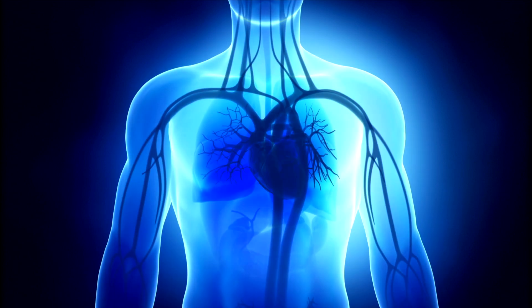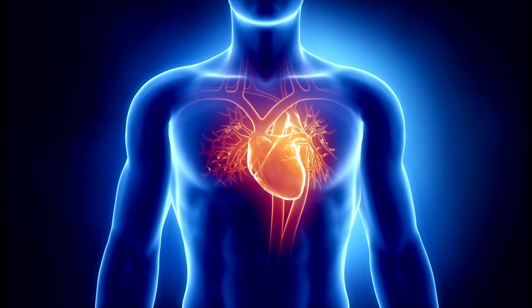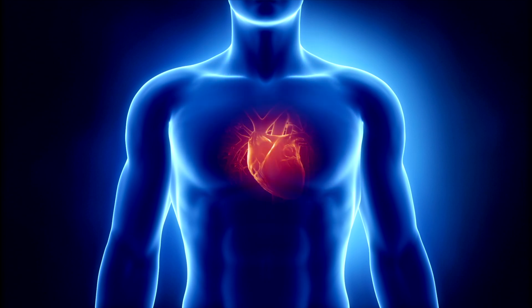With heart failure, the body does not get the right amount of blood and oxygen it needs to work properly. The weakened pumping action can cause a backup of fluid or congestion in the lungs and other parts of the body, leading to what is otherwise known as congestive heart failure.